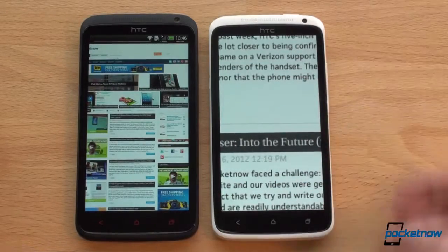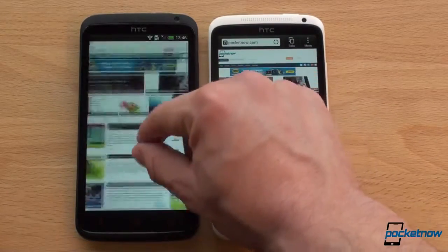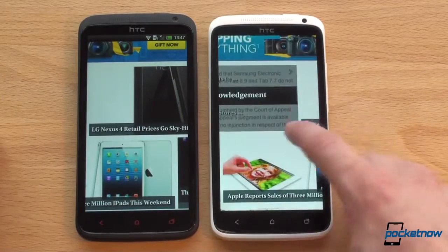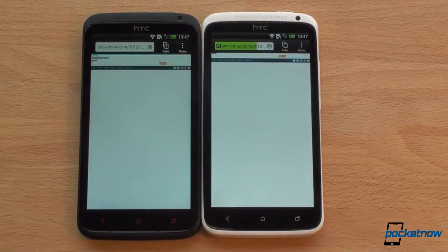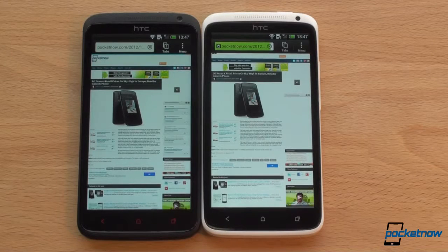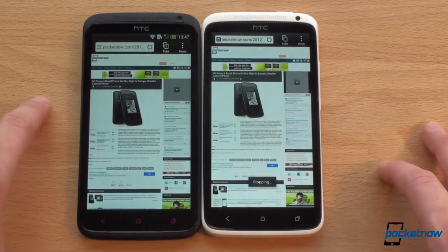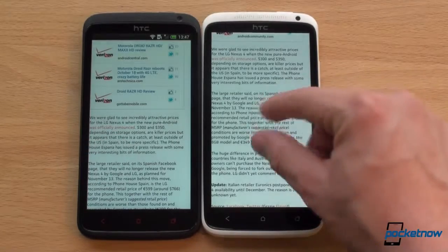We're seeing white spots on the One X — that's one of the reasons there were performance problems with it. On the One X Plus it looks like they may have fixed that... but maybe not. Both of these devices still have a little bit of lag. Loading the next page, the One X Plus finished first. Faster on the One X Plus overall — text always looks really good on the screen, it's just a matter of not having the lag.